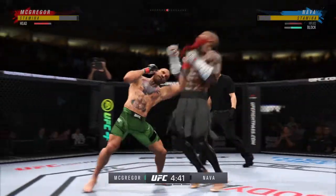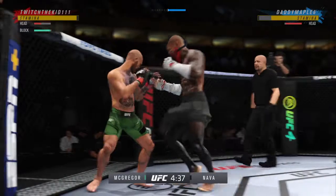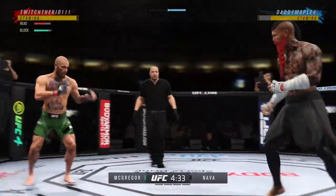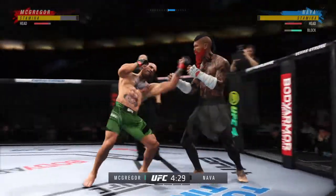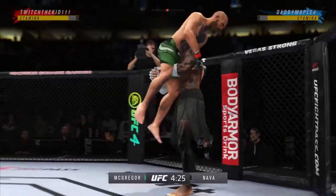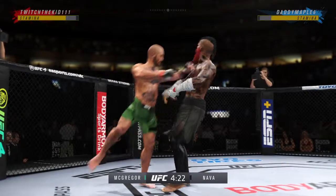Huge block there. Nice elbow. Big elbow! Great punch landing with so much power. Quick entry to get in on a single — man, that was a great single. And they separate.